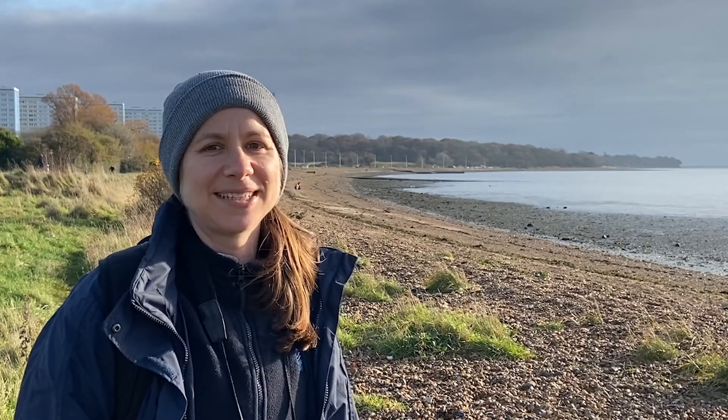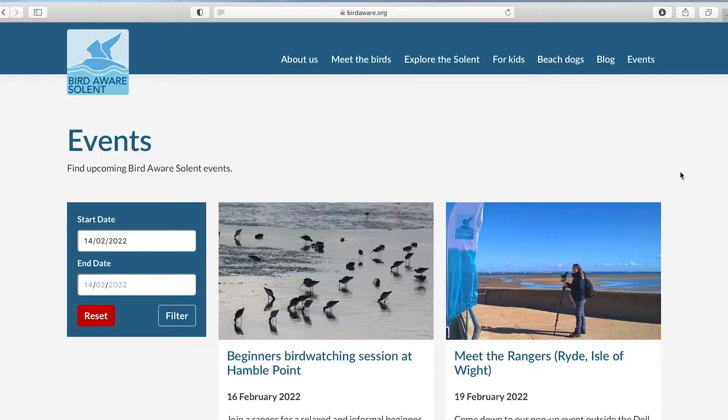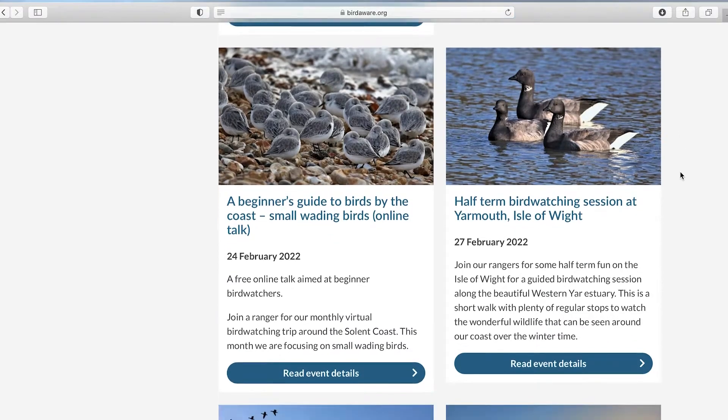My next top tip is to join a guided walk or a local group. The RSPB has a lot of local groups with really experienced bird watchers who are keen to share their knowledge. When you're starting out by yourself it can be a little overwhelming trying to learn so many different new bird species. And of course at BirdAware Solent we run a number of guided walks and virtual online talks, so why not have a look at the events section of our website and join us for our next walk or talk.